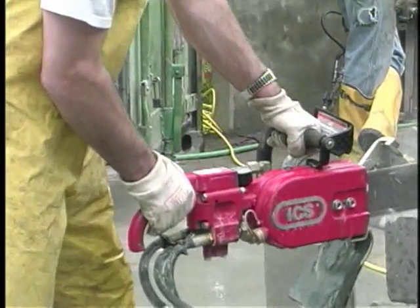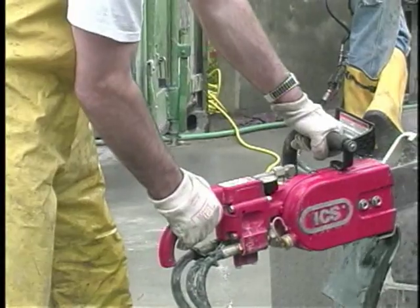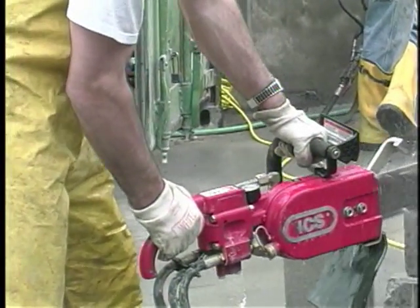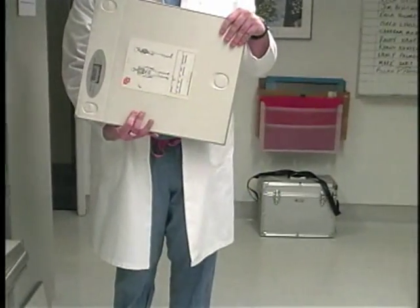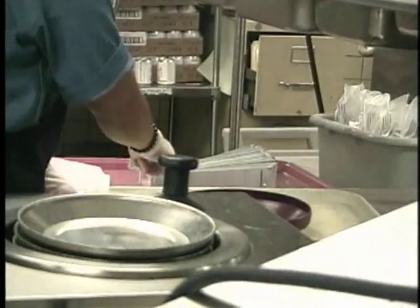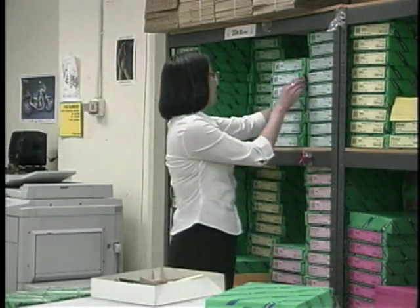One of the best ways to reduce grip forces is to use power grips instead of pinch grips whenever possible — for example, picking up objects from the bottom using your whole hand. Attach handles to things or use lift tools. Another great idea is to build up the handles on small tools to reduce the grip force.